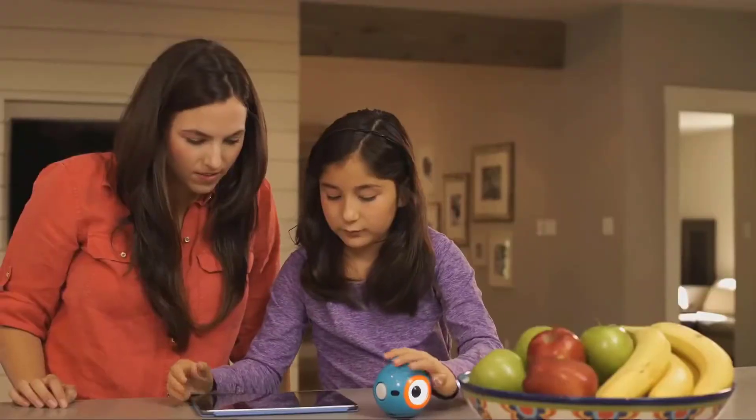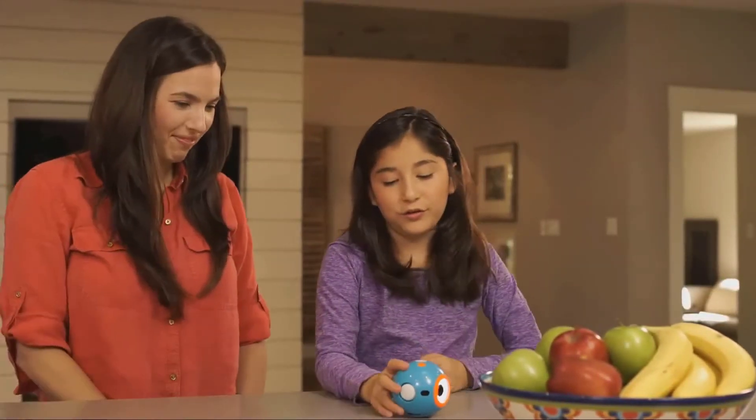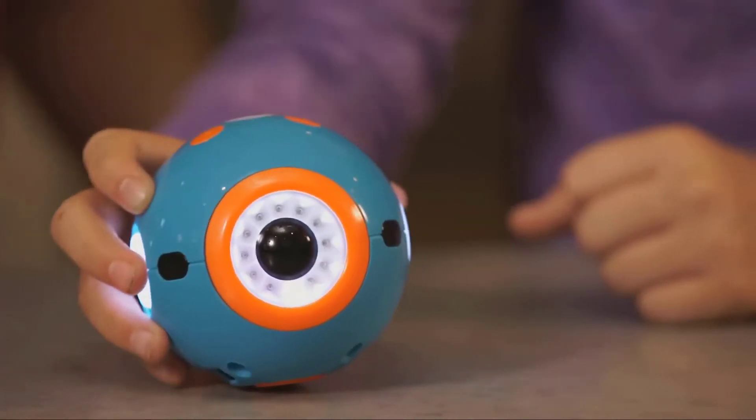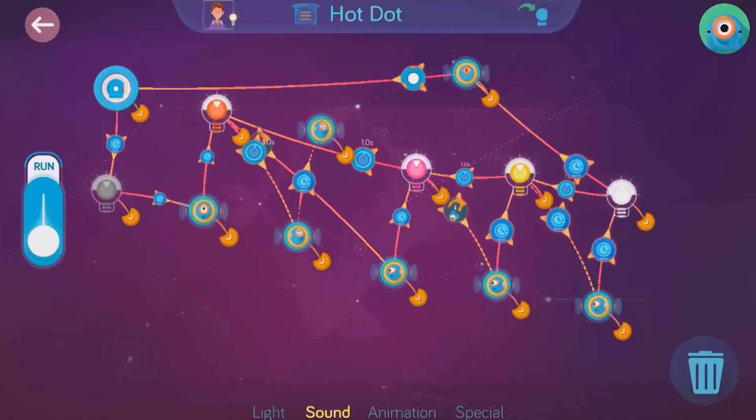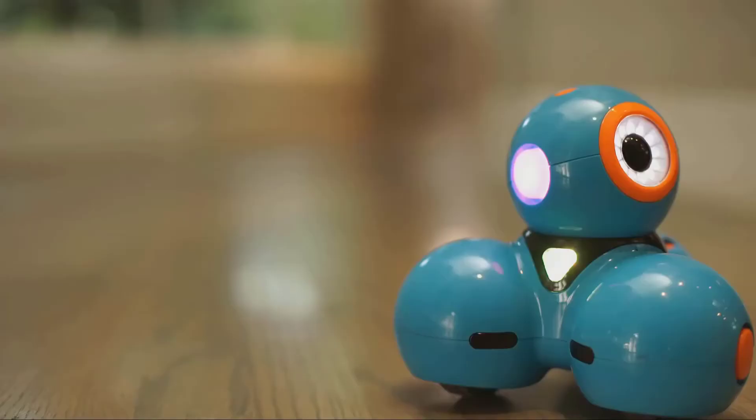Departing from the selection in today's update is the Parallax Activity Bot, which features a rather steep learning curve. Before selecting a model, be sure your child falls within the manufacturer's stated age range. For safety's sake, closely supervise little ones to ensure playtime is safe.